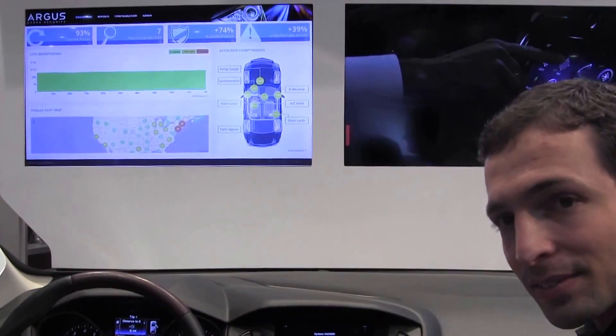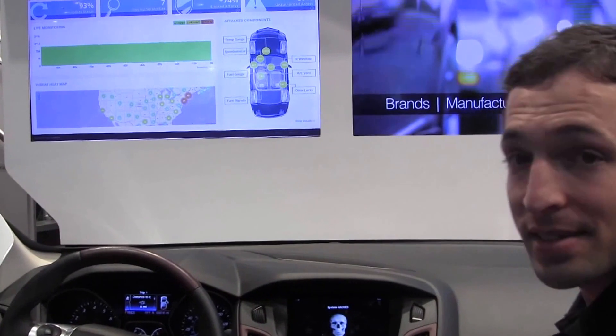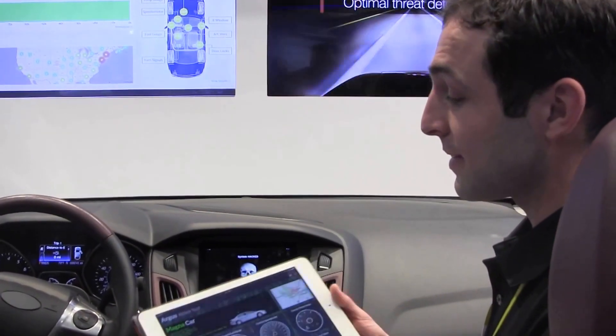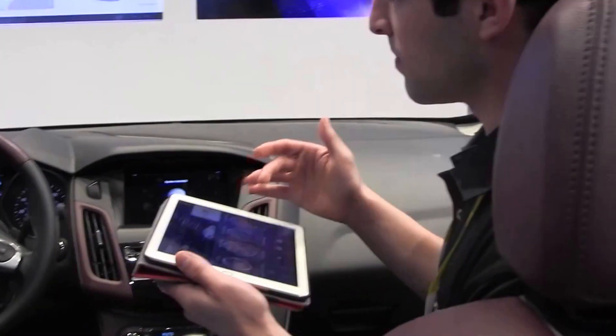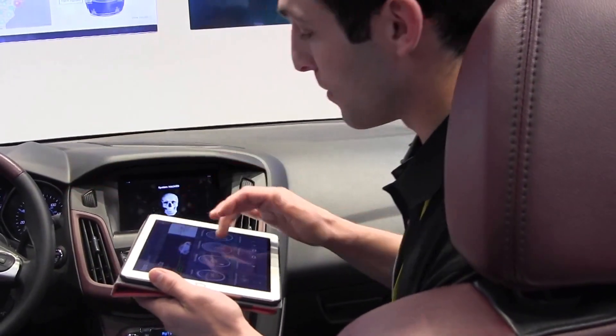Is that when your software kicks in? Right now the software is not live — it just allows anything to pass through it. We have a hacker interface here that we just set up, and it allows me to take control over the vehicle. If you just look at the dashboard, you can see that I am playing with it as a hacker might do.